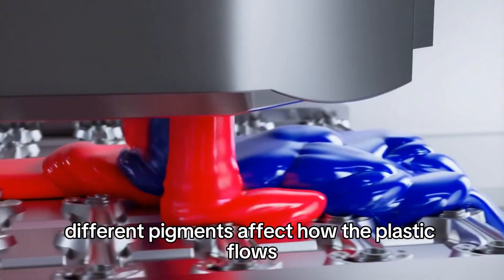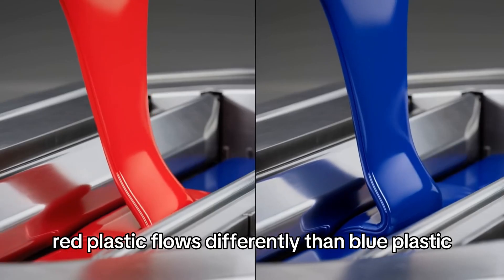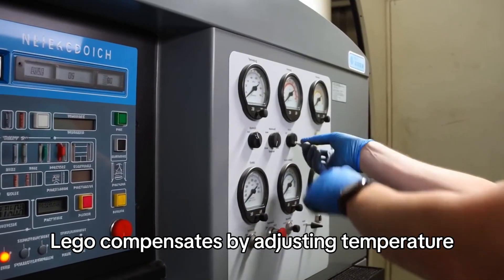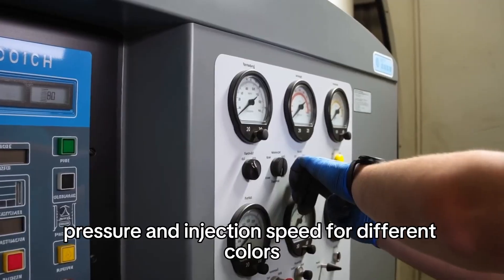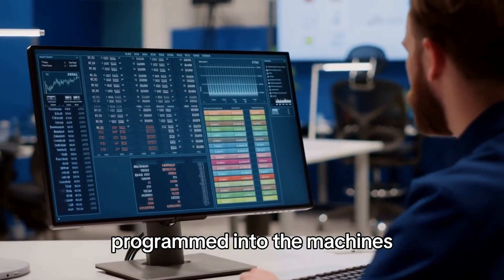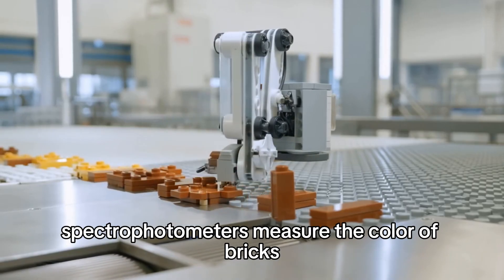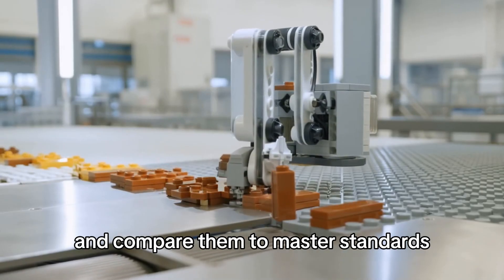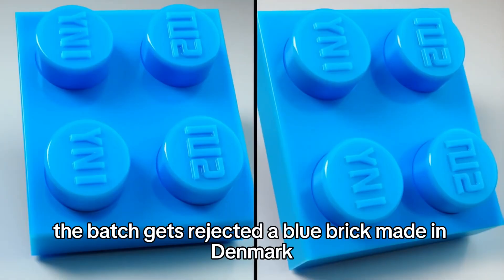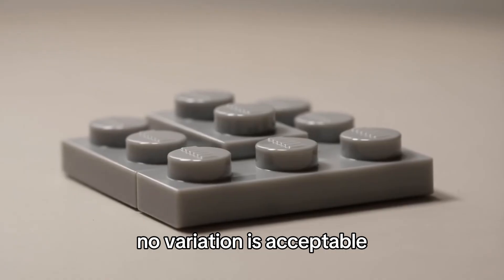Different pigments affect how the plastic flows during injection molding — red plastic flows differently than blue plastic because the pigments change viscosity. Lego compensates by adjusting temperature, pressure, and injection speed for different colors, with every color having different molding parameters programmed into the machines. Color consistency is monitored constantly by spectrophotometers that compare bricks off production lines to master standards. If the color drifts even slightly, the batch gets rejected — a blue brick made in Denmark must be exactly the same blue as one made in Mexico.